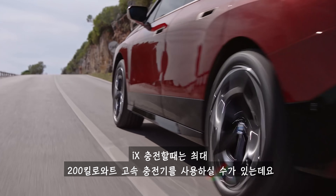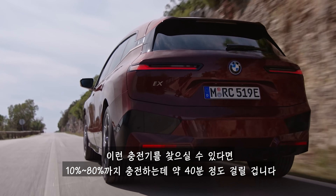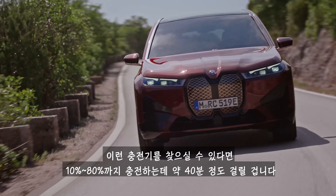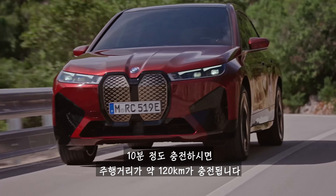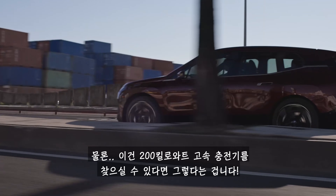When you need to charge it up, you can plug the iX into a 200kW fast charger. One of these will boost its charge from 10% to 80% full in about 40 minutes. If you can't wait that long, you can stop for a quick splash and dash instead — plug it in for just 10 minutes and you'll add about 75 miles of range, if you can find a 200kW charger.